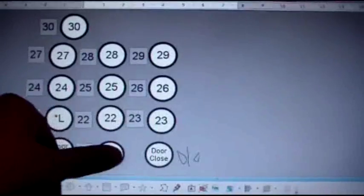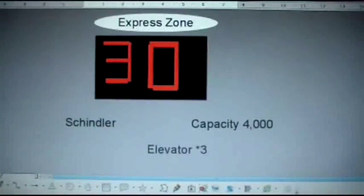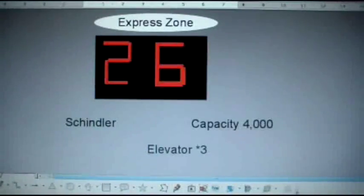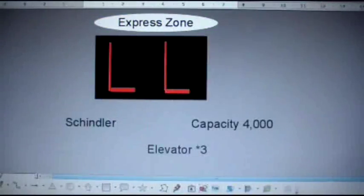LL. Here we go. Express zone. Whoa, we're at the lobby. Here we are at LL. And that's it.